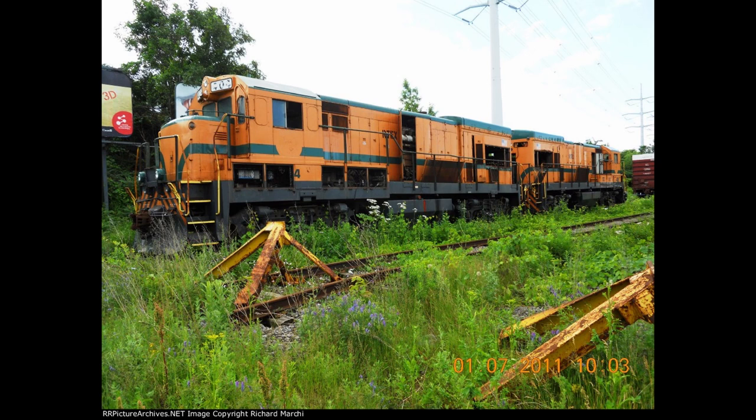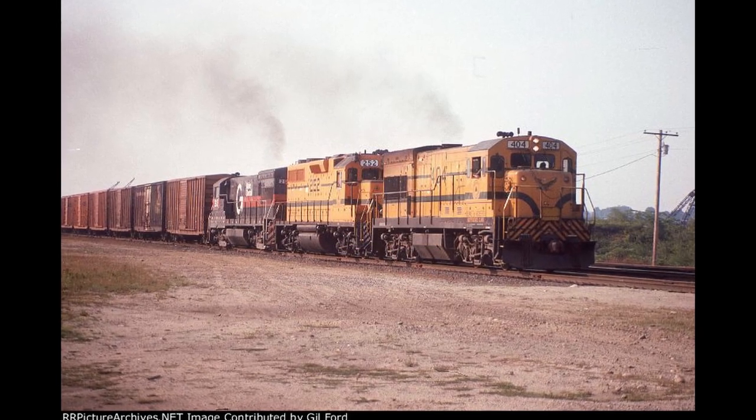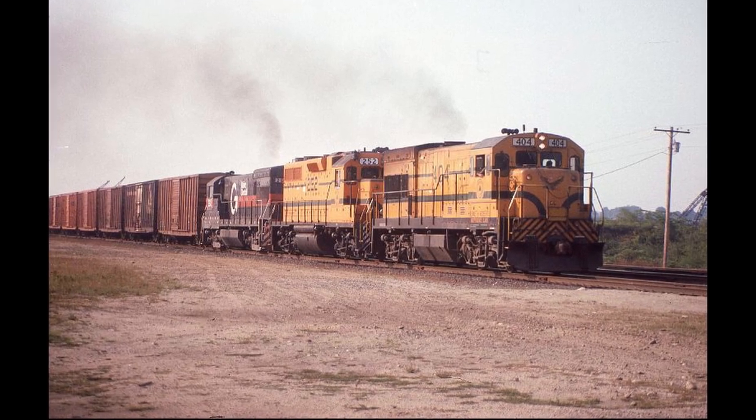Even though this 404 has a rather sad ending, it still managed to spend 25 great years on the largest regional railroad in New England as a reliable and well-recorded engine of the Maine Central.